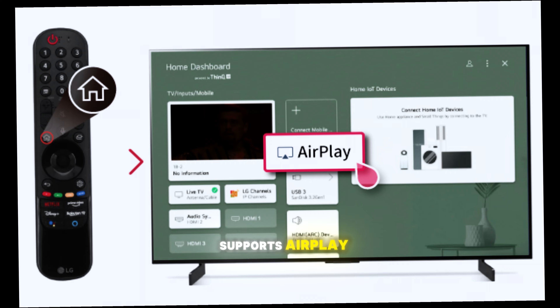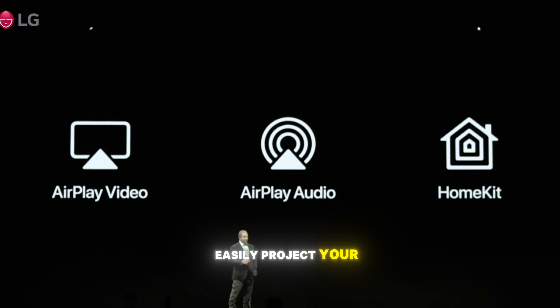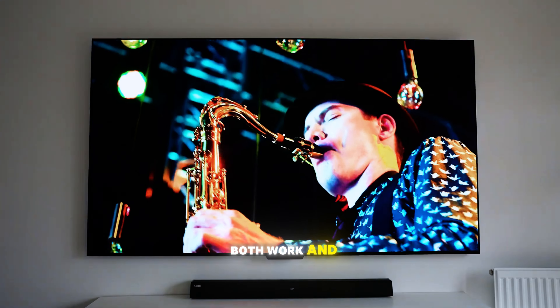This TV also supports AirPlay and various other wireless screen mirroring technologies, so you can easily project your iOS or Windows device onto the big screen. It's perfect for both work and entertainment.